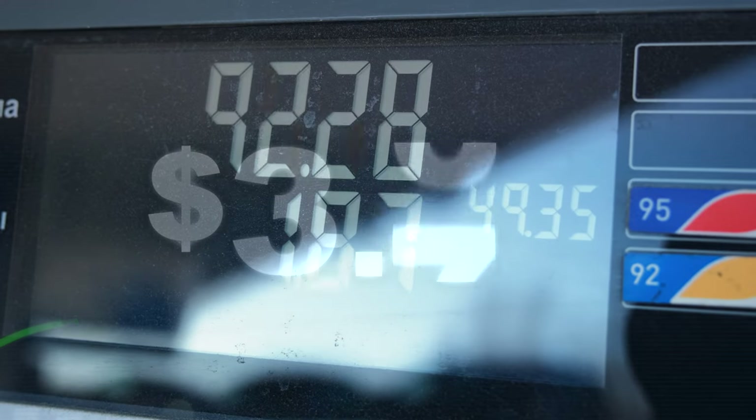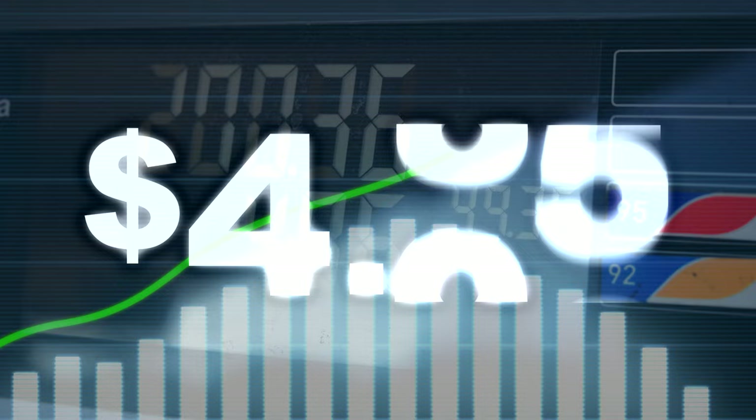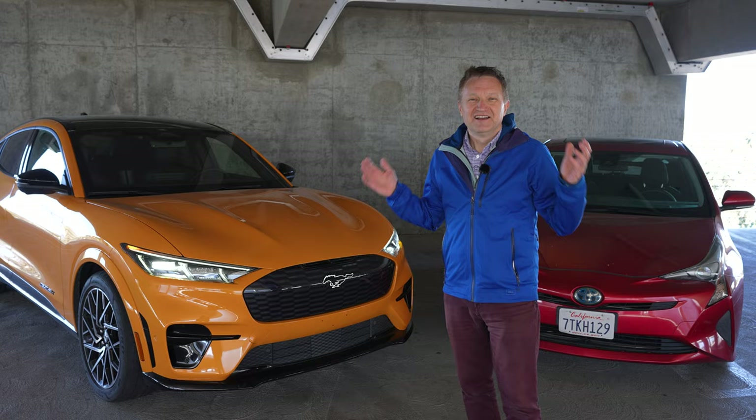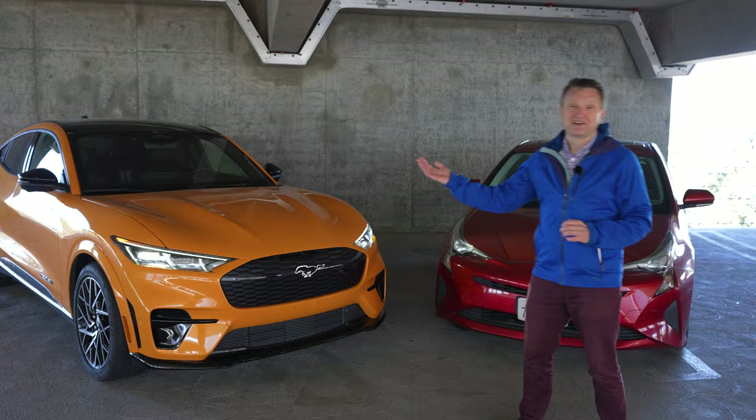Gas costs in the US have been going up and up, hitting a national average of $4.73 in June. These crazy prices have caused many people to consider getting an electric car. But is an electric car really cheaper in 2022? Is electricity really cheaper than gas? And won't my power bill at home skyrocket? So Ethan and I have decided to do a little friendly competition between an electric car and a gas car, doing a road trip to find out which one is actually cheaper to run.